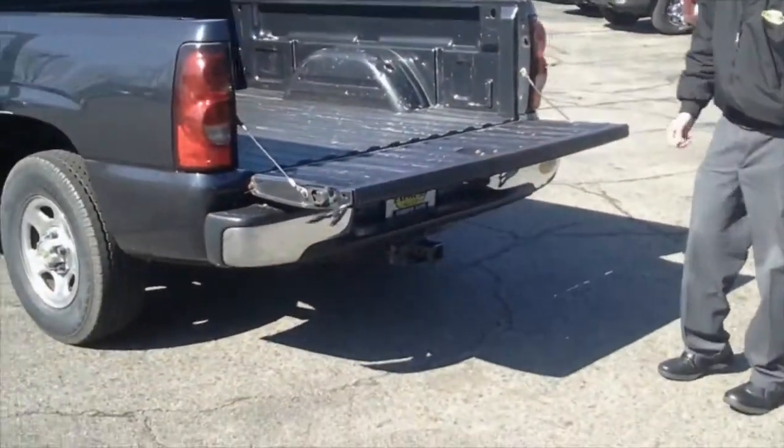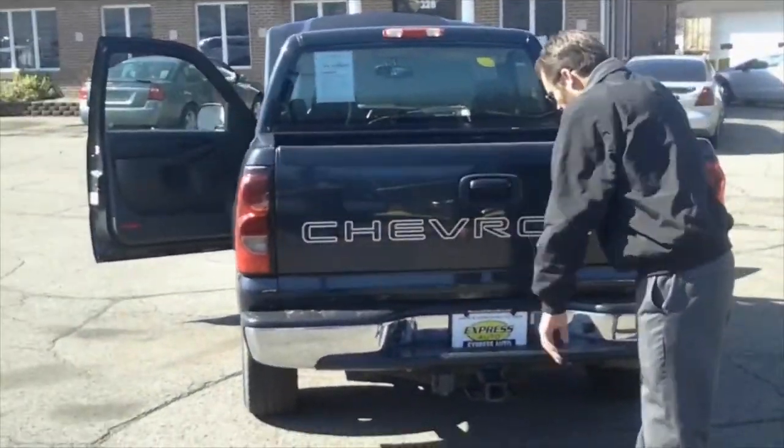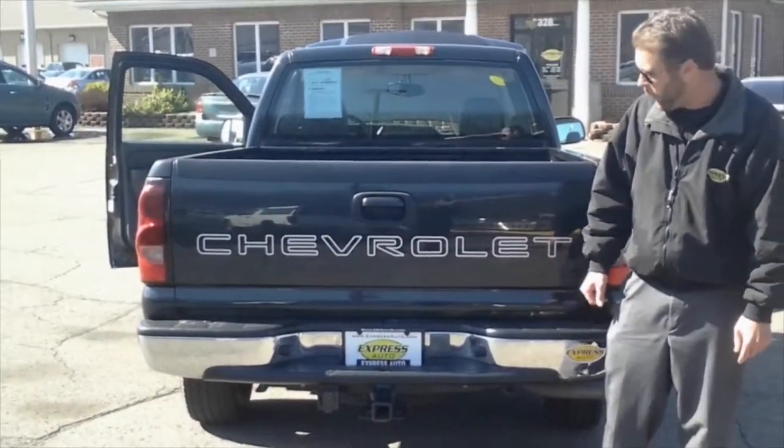Fully functional tailgate — easy in, easy out with all your gear. This one's got the trailer hitch on it to haul that boat on the weekend down to the lake.